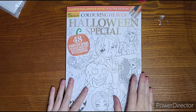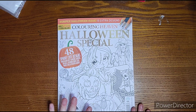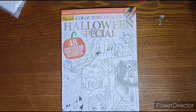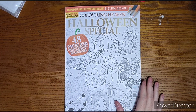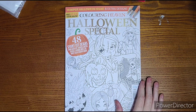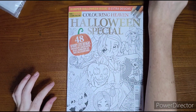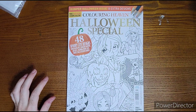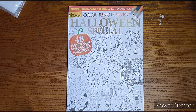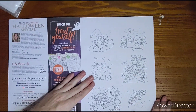Hello everyone, happy October! The new Coloring Heaven Halloween special is out at Walmart in the US. They've been getting it out a little earlier so US customers can enjoy the Halloween specials. Today we'll be doing a flip-through of this book — 48 spooky cute designs. I am a little disappointed in this book and we'll talk about that, but that's a good reason to do a flip-through.